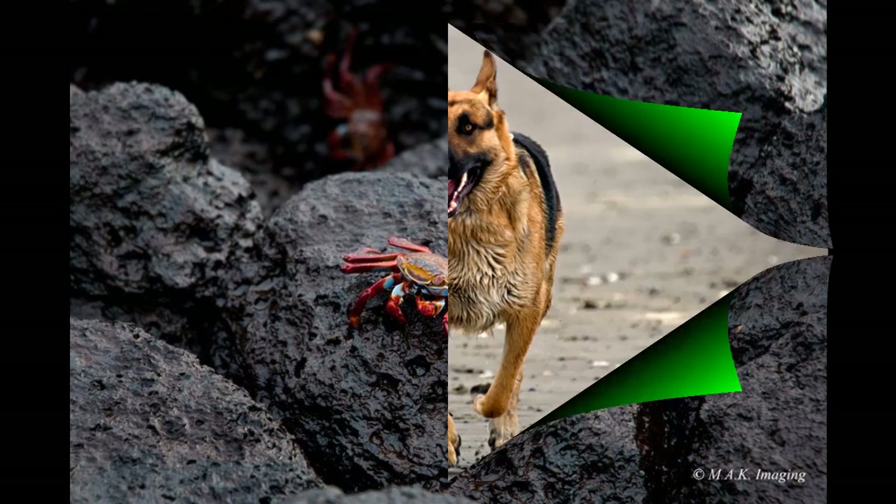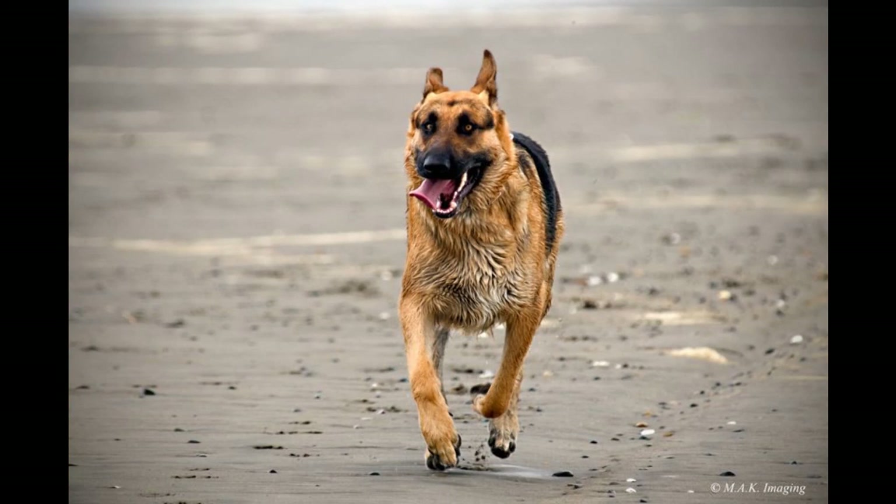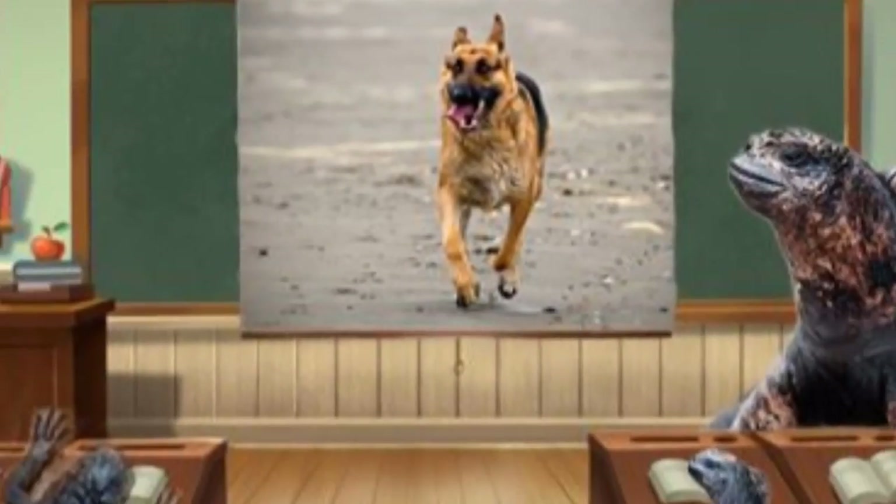That's it for today's talk about our friends Grapsus grapsus crabs. Next time, we'll talk about our predators — dogs.